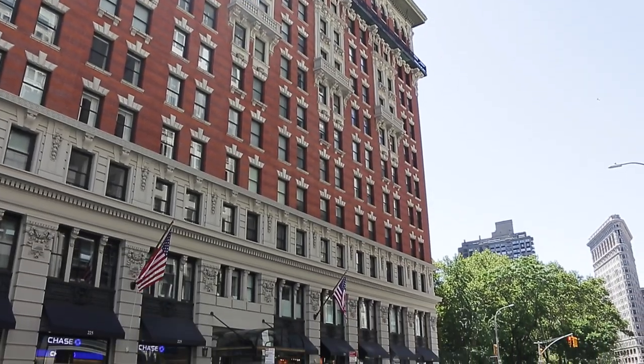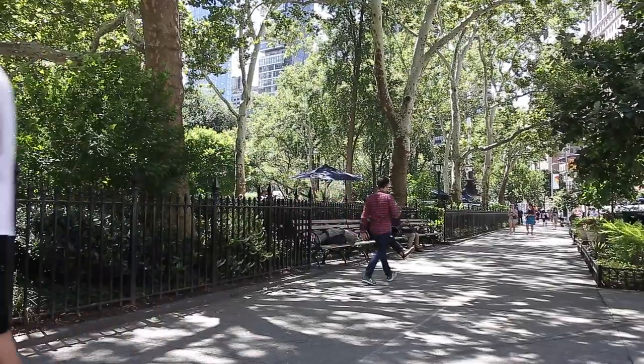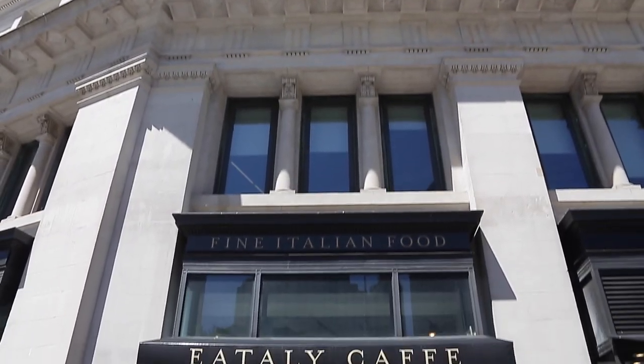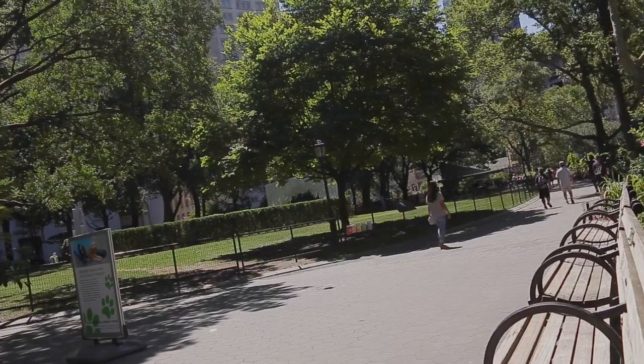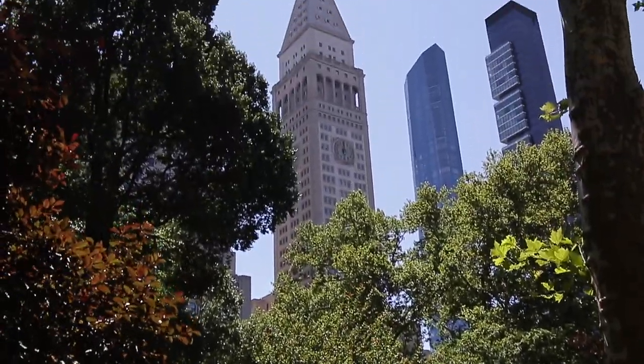Located in the heart of the Flatiron and trendy Nomad, a stone's throw away is Madison Square Park, Eataly Market with its award-winning restaurant and cooking school, Shake Shack, Eleven Madison Park, the Nomad Hotel restaurant and bar, and the Clock Tower restaurant in the Edition Hotel. See you next time!